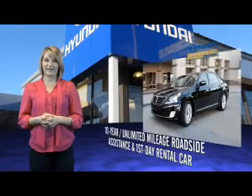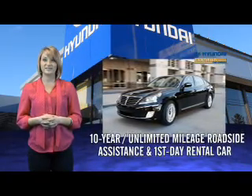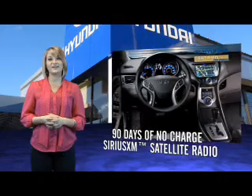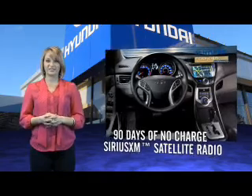That's just the beginning. All Hyundai Certified Pre-Owned vehicles come with a 150-point inspection, 10-year mileage roadside assistance, and first-day rental car reimbursement for covered repairs. On top of that, you'll enjoy 90 days of no-charge Sirius XM satellite radio, Hyundai Blue Link, and the peace of mind provided by a free Carfax Vehicle History Report.